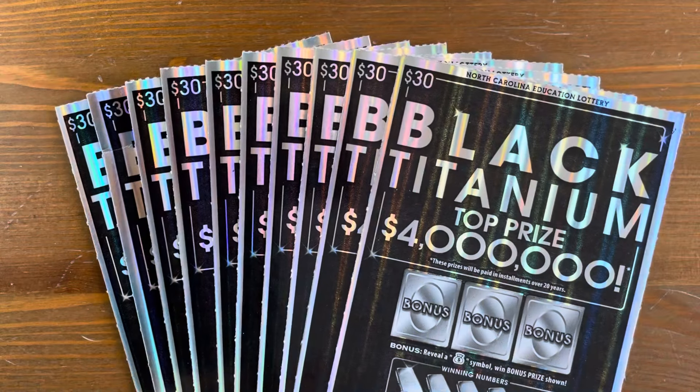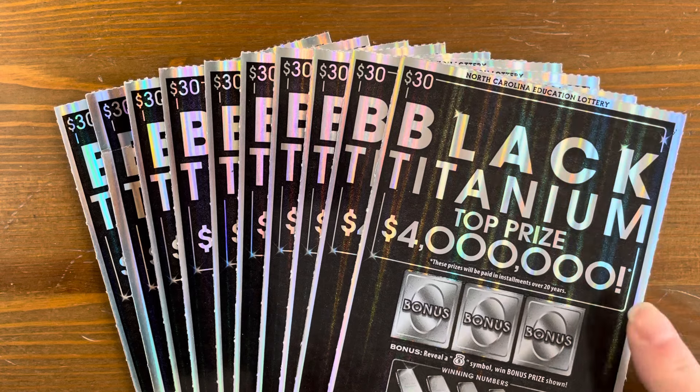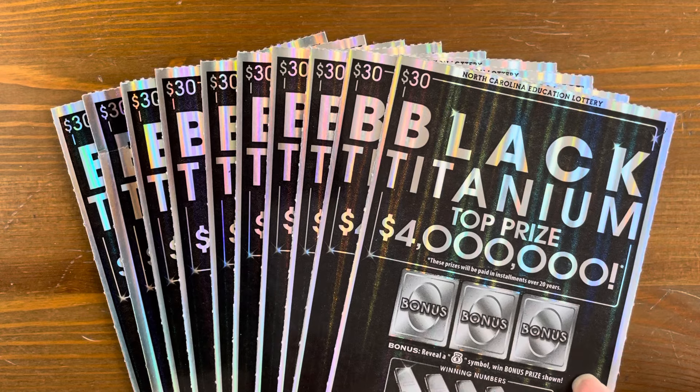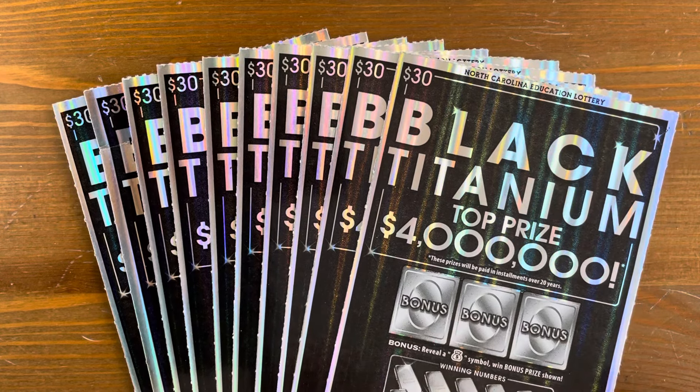Hey y'all, Cash Scratch here. Today we have 10 $30 Black Titanium tickets. There's five from two rolls — our store has two rolls, I couldn't decide, so I picked five from each. So we've got a $300 gamble today. Let's see how we do.